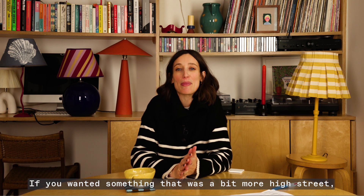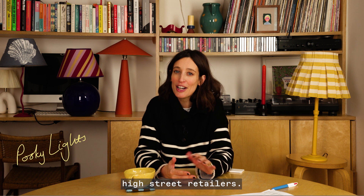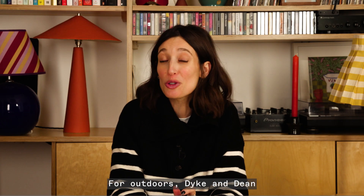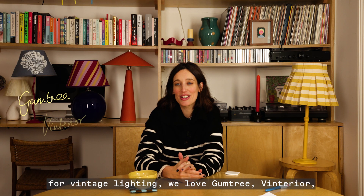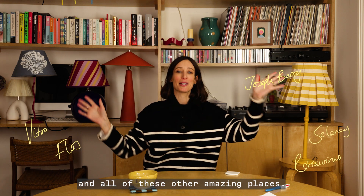If you want something a bit more high street, we recommend Pooky or any of the high street retailers. For something a bit more indulgent, we love Matilda Goad, Gong, Pinch, and Jim Lawrence. For outdoors, Dyke and Dean. For vintage lighting, we love Gumtree, Vinterior, Facebook Marketplace, and all of these other amazing places.